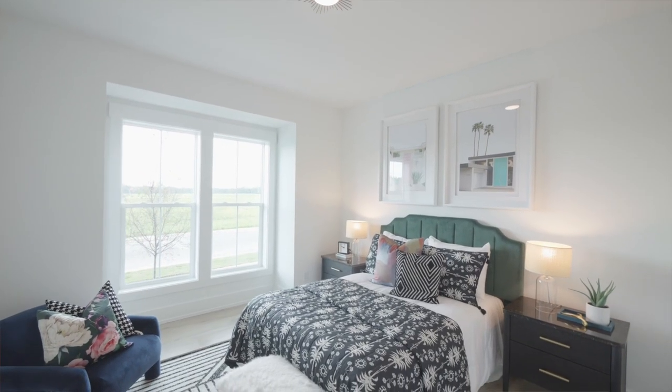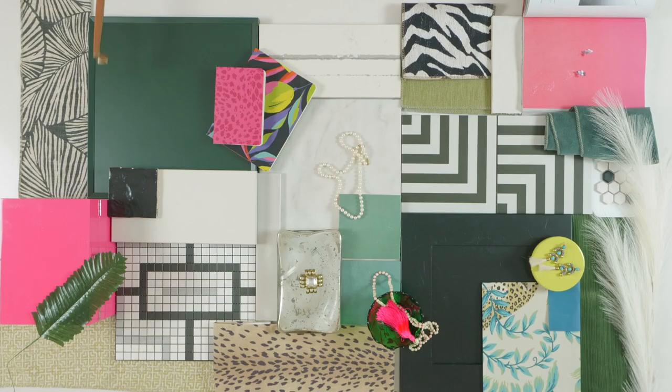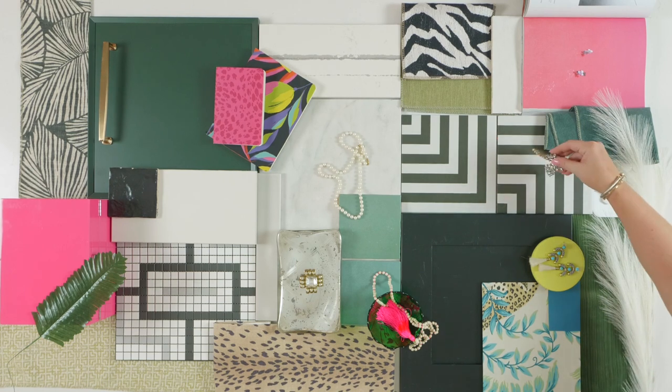This home is opulent, maximalist, and bold. It's a little bit risky, so when I started designing this home I wanted to take some risks to be able to show people that it's okay to do that in their home as well.